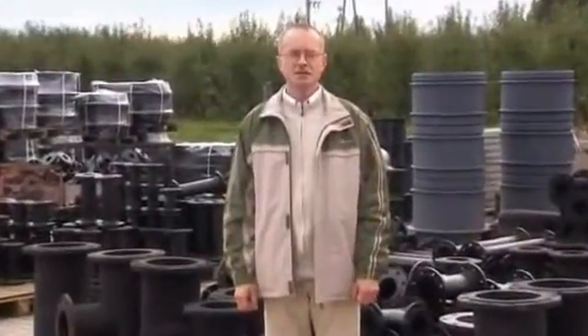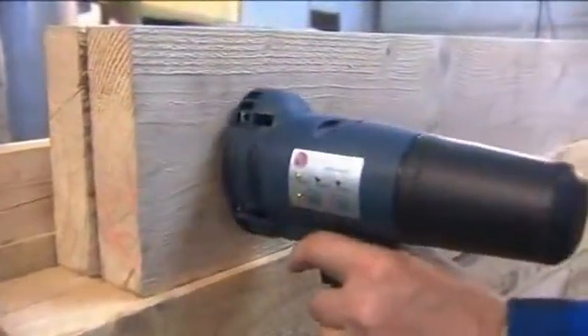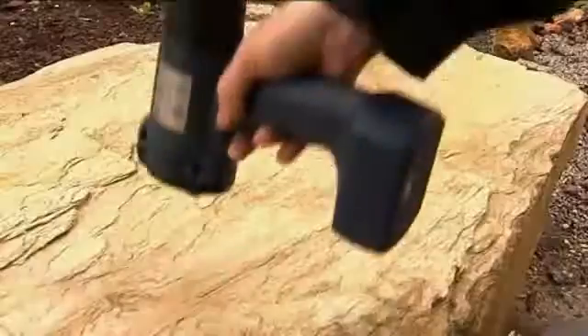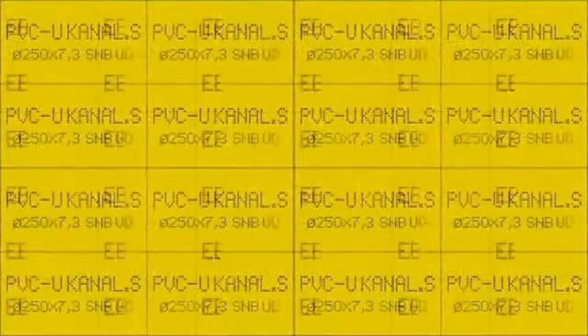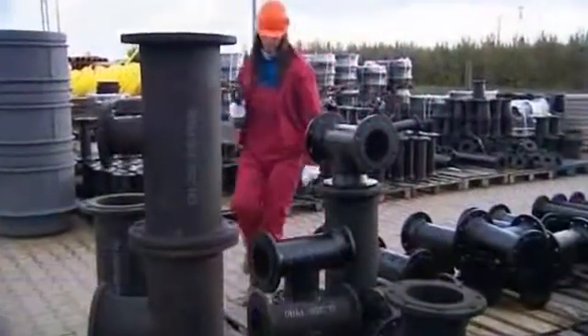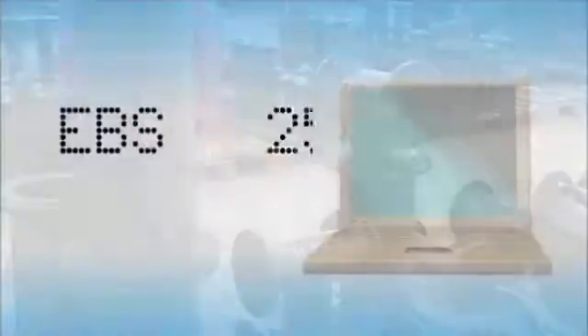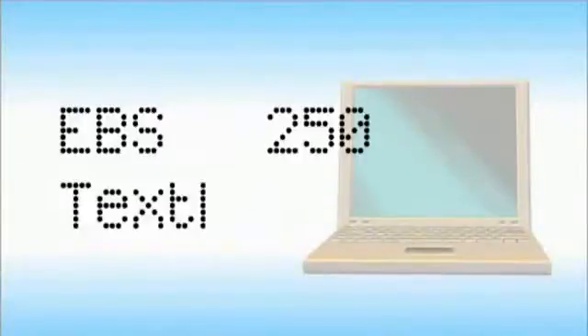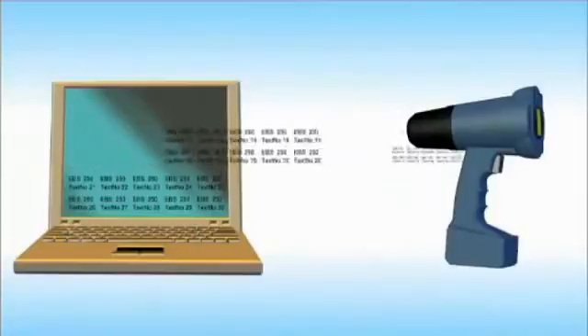There is one more important Handjet feature we want to talk about: data storage capacity. The Handjet printer can store ten different messages at a time. Each message can have several lines and hundreds of characters. That means that the memory can hold 13,000 characters ready for printing. Aside from that, hundreds of texts can be stored on computer and sent to the Handjet printer as needed, in blocks of up to ten texts at a time.